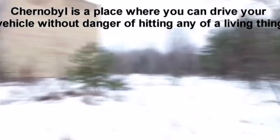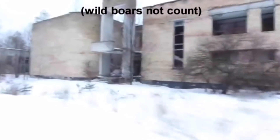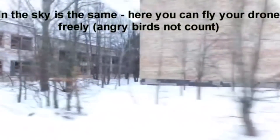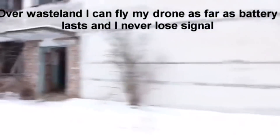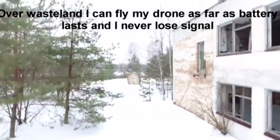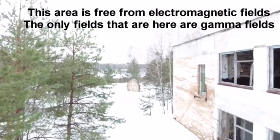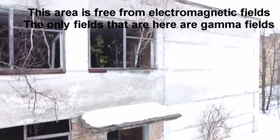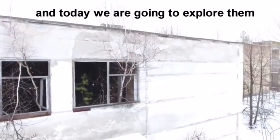Chernobyl is a place where you can drive a vehicle without danger of hitting any living thing — wild birds not counting. In the sky it is the same; here you can fly your drone freely — angry birds not counting. Over this wasteland, I can fly my drone as far as the battery lasts, and I never lose signal. This area is free from electromagnetic fields. The only fields here are gamma fields, and today we are going to explore them.